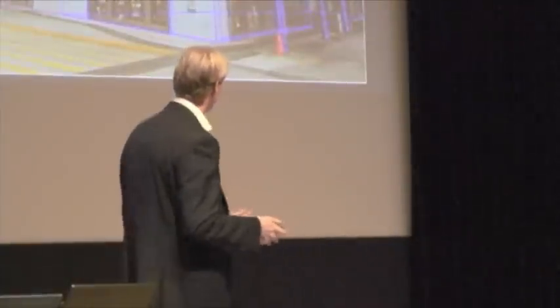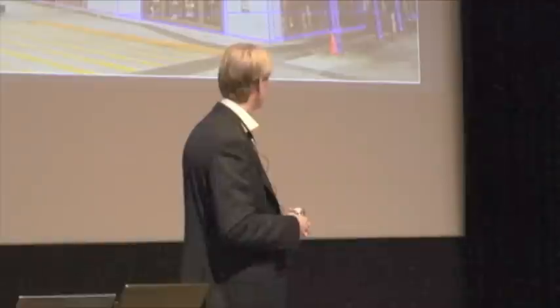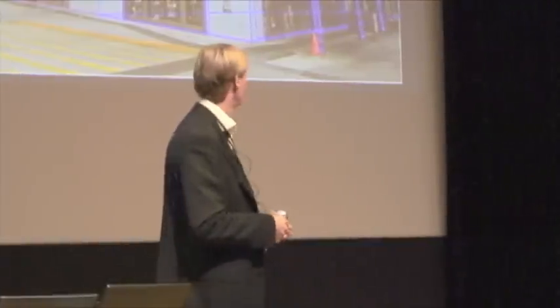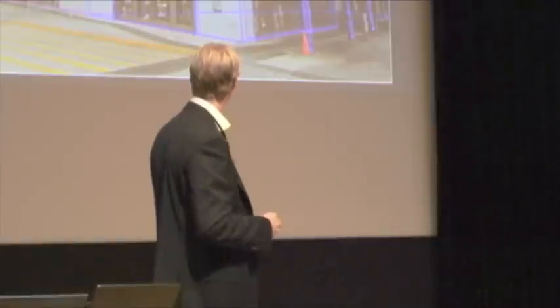From a photogrammetry perspective, one of the things we're also working on within labs is using images to extract CAD lines and to do image-based modeling in AutoCAD directly, using the image information for that. The accuracy that we get is actually quite high.